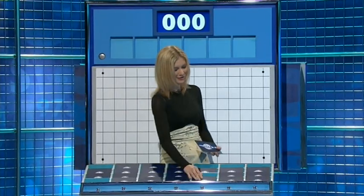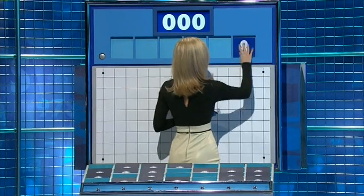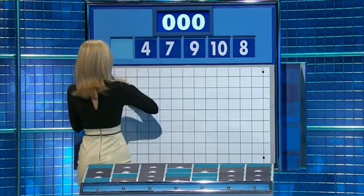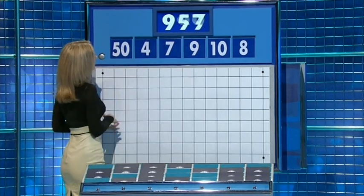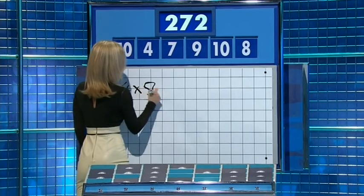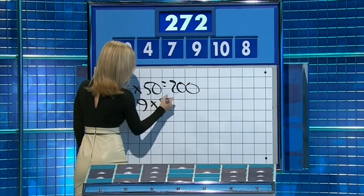You can indeed. Thank you, Stephen. One from the top and five little ones. These numbers are eight, ten, nine, seven, four, and the large one: 50. And the target: 272. Four times 50 — four 50s are 200. And add nine times eight — nine times eight is 72. Perfect.